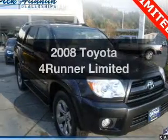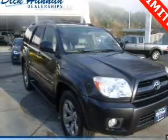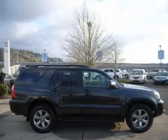Check out this 2008 Toyota 4Runner. Everything you need under one roof with this great vehicle.